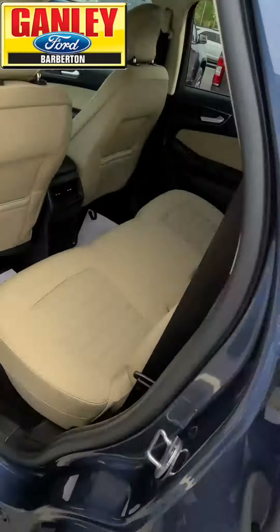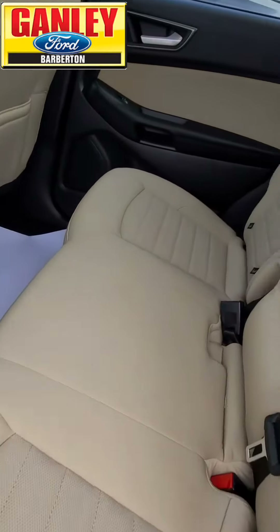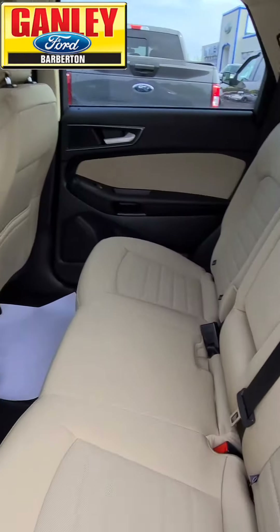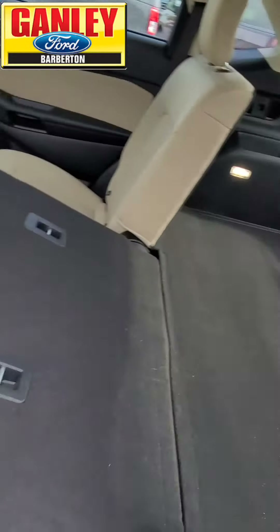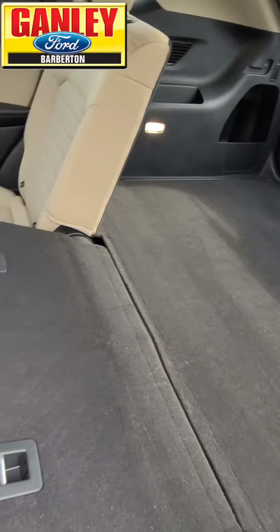Let's check out the back seat. This interior color is called Dune. Great room in the back for your passengers, and like I said, these seats fold right down for all kinds of extra storage space.